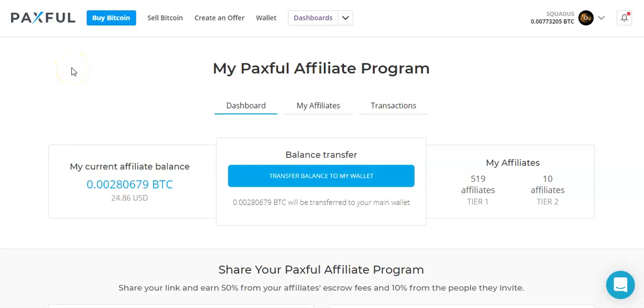If you want to be a Paxful affiliate and make a nice side income for yourself, it is actually very easy to do so. Personally, I make over $1,000 a month on Paxful in Bitcoin, and it's been very fun for me.